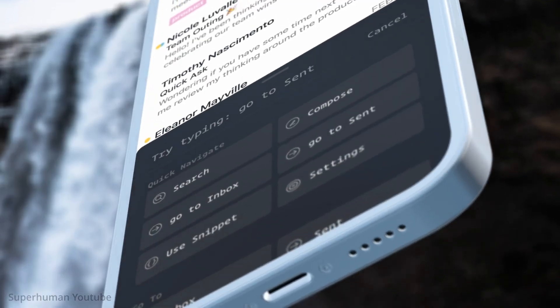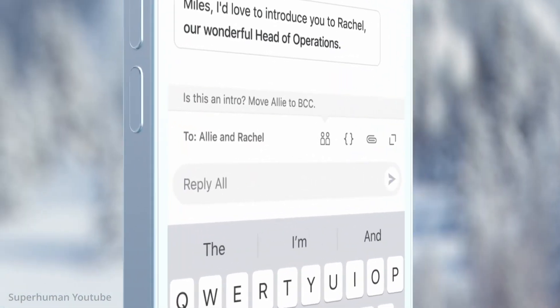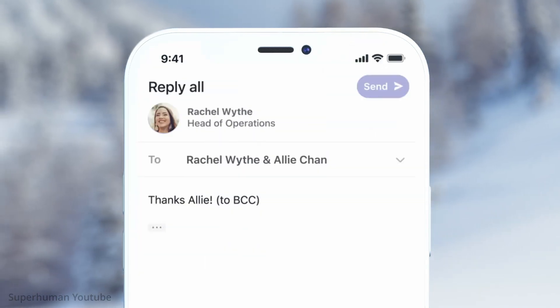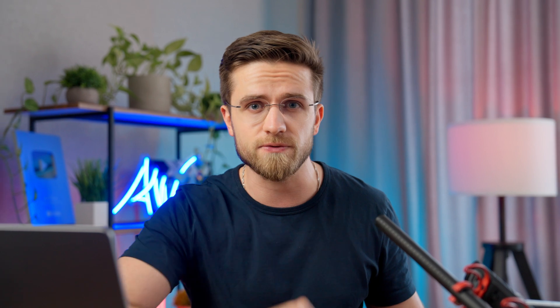Superhuman is an impressive email service that checks all the boxes — speed, productivity-focused features, and excellent organization capabilities. If you are in need of a streamlined and efficient email experience, Superhuman is the way to go. I use it, I love it, and I'm sure you're going to love it too.